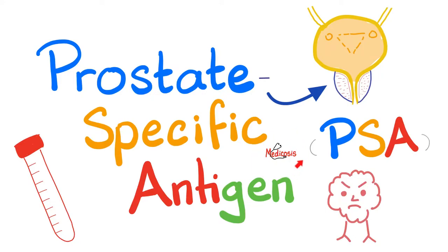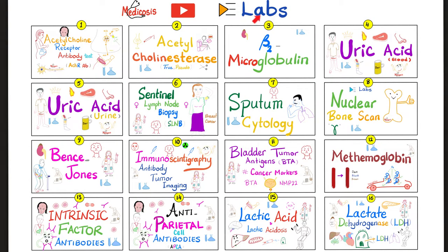Hey guys, it's Medicosis Perfectionelis, where medicine makes perfect sense. Let's continue our labs playlist. In previous videos, we talked about serum uric acid, serum proteins such as albumin and globulin, serum protein electrophoresis, serum potassium, serum chloride, acetylcholine esterase enzyme — the true one and the pseudo one — and lactic acid and lactate dehydrogenase. Today, it's another serum test: the prostate-specific antigen, a generator of antibodies specific to the tissue of your prostate gland. Is the PSA test useful? Let's find out. Please watch the videos in this playlist in order.